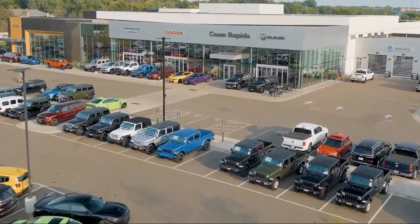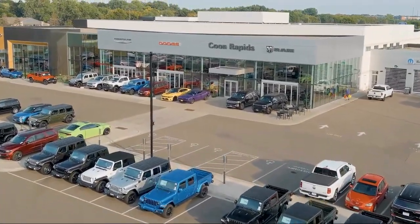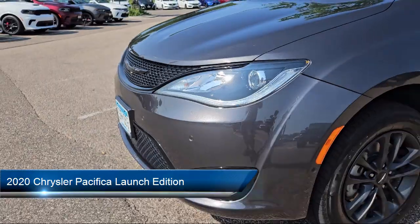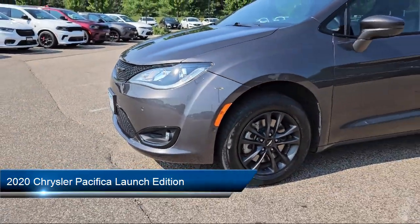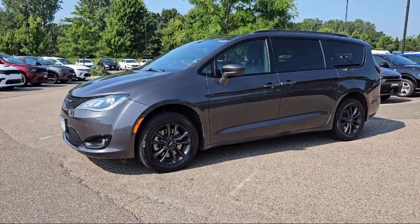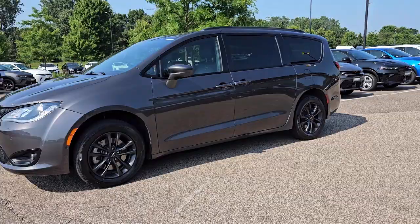Welcome to Coon Rapids Chrysler Dodge Jeep Ram, and here's a look at one of our great vehicles in inventory. It comes equipped with cruise control, remote engine start, front fog lights, stability control, radio data system, and heated steering wheel.